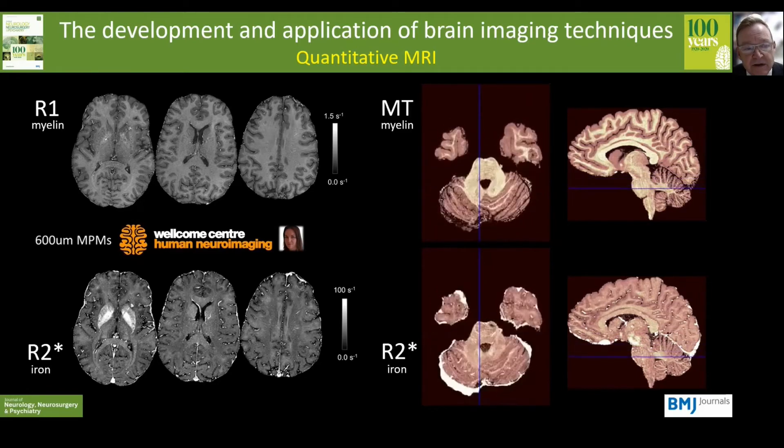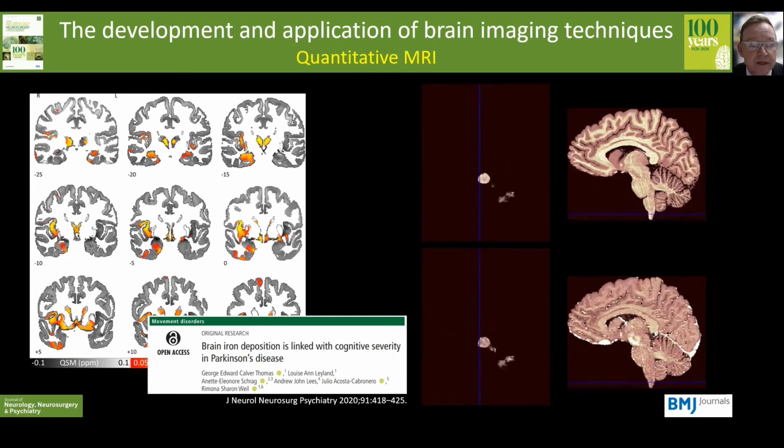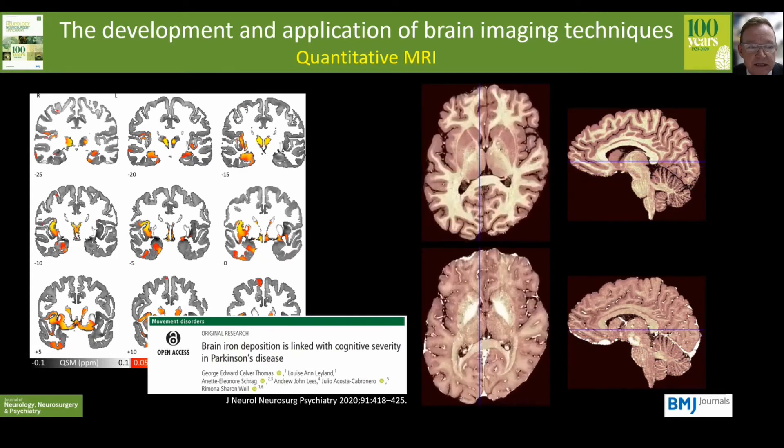Quantitative data allows us to address experimental questions much more directly, and this example shows brain regions in which greater iron deposition is associated with severity of cognitive symptoms in people with Parkinson's disease.